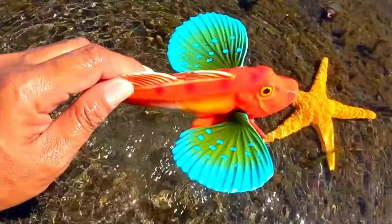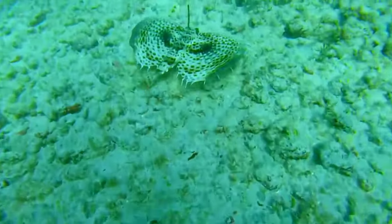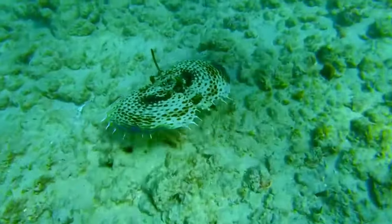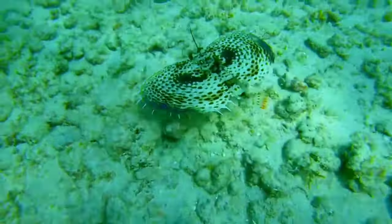This is gurnard fish. Gurnards are a lean, firm, white-fleshed, prehistoric-looking fish belonging to a species known collectively as Triglidae. Gurnards are bottom-dwelling coastal fish with a spiny armored head and finger-like pectoral fins used for crawling along the sea bottom.